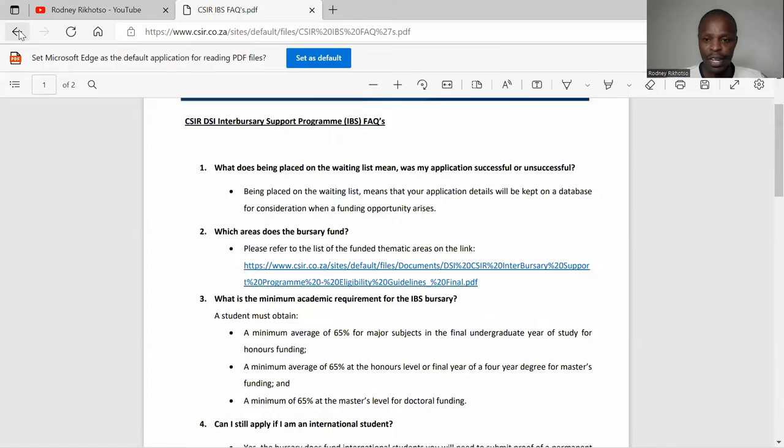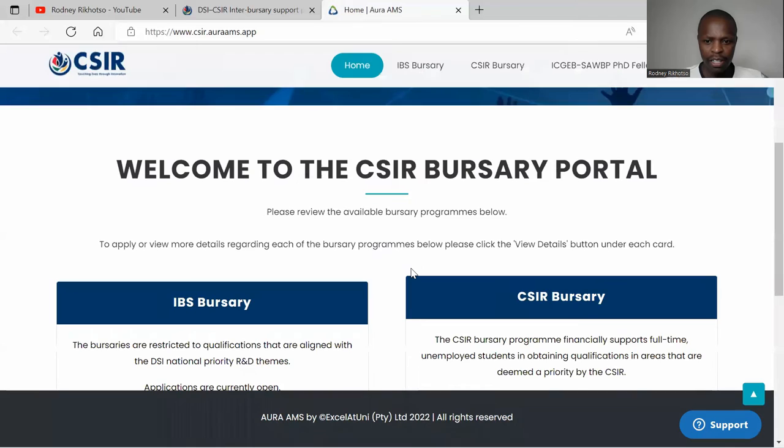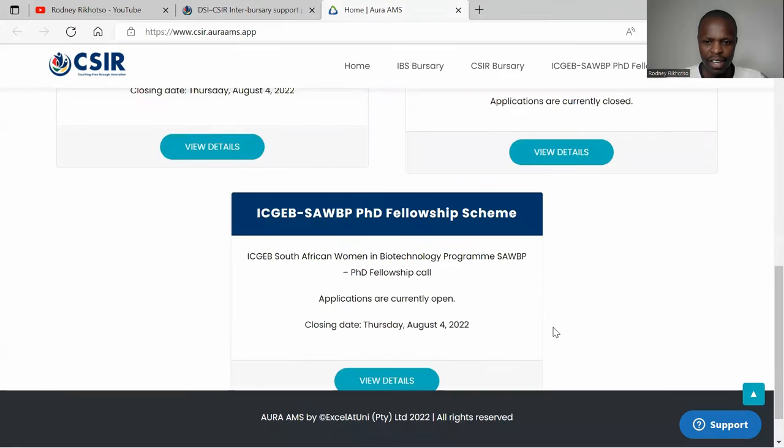Most of the information is here. All you need to do is click here, and the bursary details are highlighted. Check through the pages depending on which program you want to apply for.